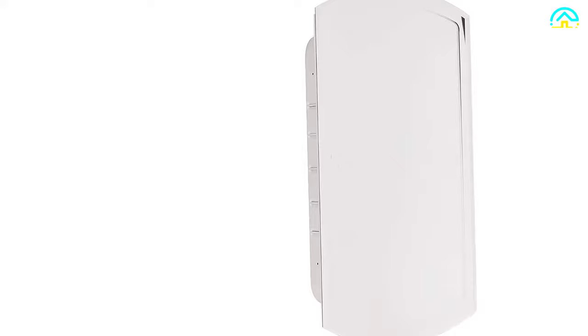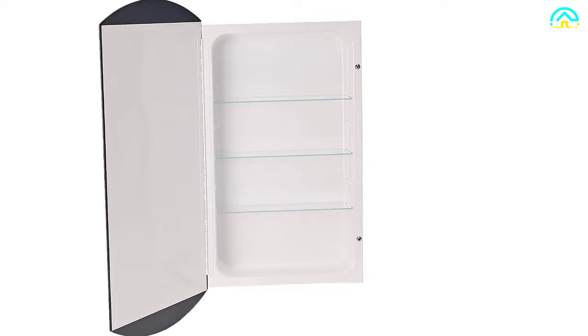This cabinet will fit a rough opening of 14 by 24 inches, and the door maintains a secure and solid close. On top of that, the doors are reversible for both right- and left-hand swing.